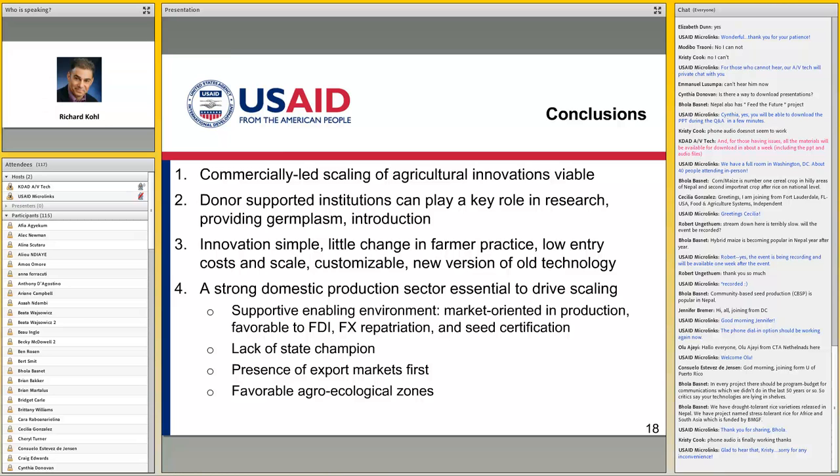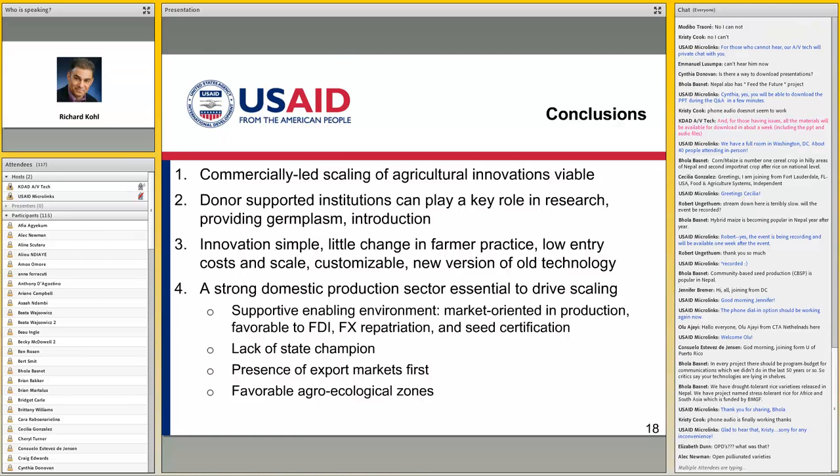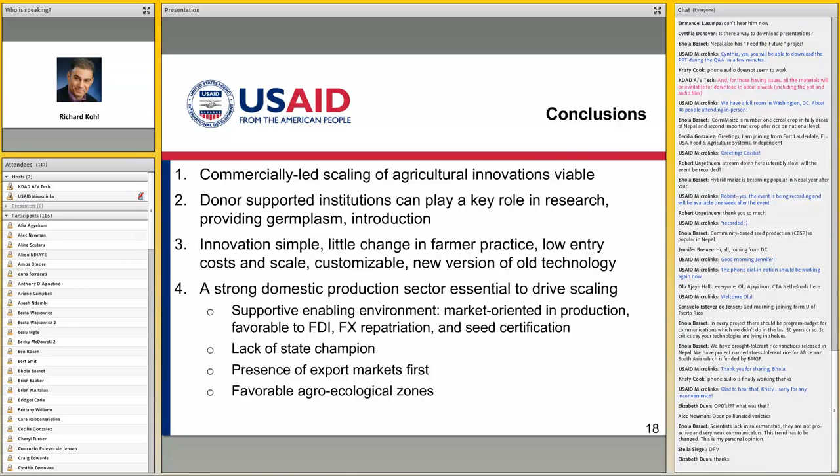Second, hybrid maize is a pretty good thing to adopt in the sense that it's not that complicated. They didn't have to change their practices — they were already using fertilizer because of the history, unlike many countries where they grow traditional staples. The advantage of maize was it was basically plug and play: take out the old seed, put in the new seed. You could do it at very low entry costs — unlike, for example, starting with a drip irrigation set, where even the smallest drips are several hundred dollars to $2,000. You can buy 200 grams of hybrid maize seed in Zambia, and that quantity is subsidized by the government, so the initial investment is very small.